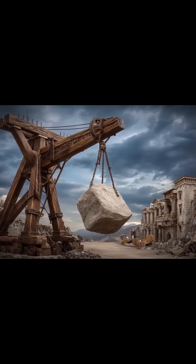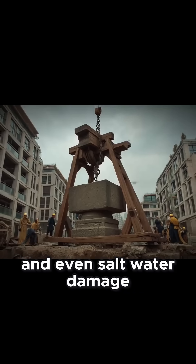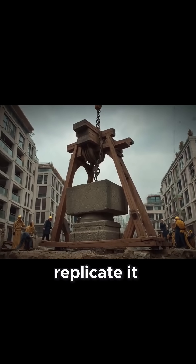The result? A concrete that resisted erosion, earthquakes, and even saltwater damage. Modern researchers tried to replicate it.